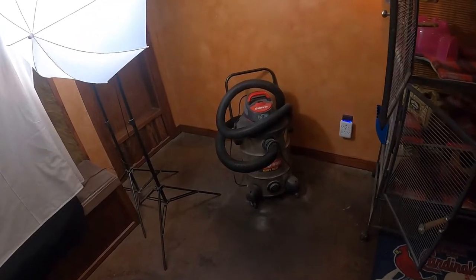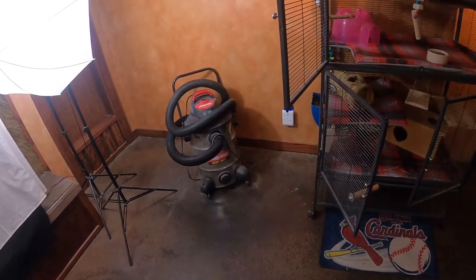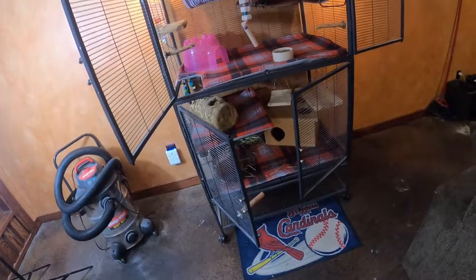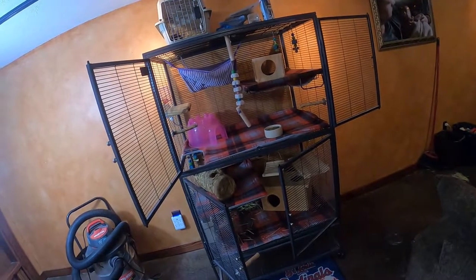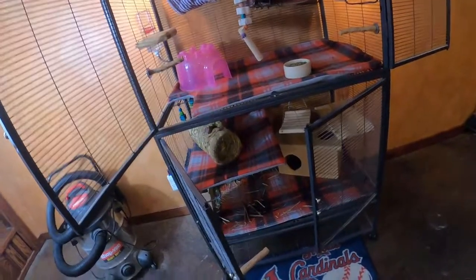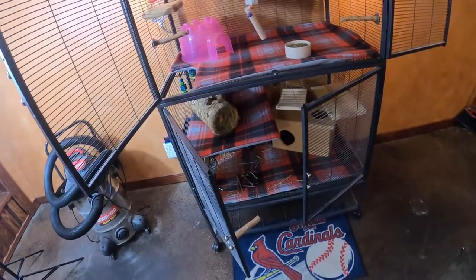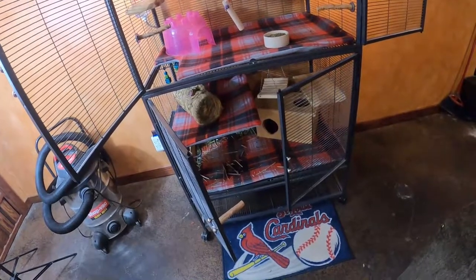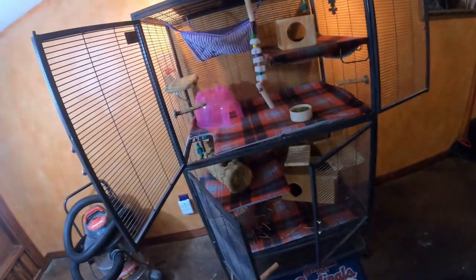There are really only three cages it came down to, and I have purchased all three: the Prevue Hendrix, which is a popular option, the Homey 3-in-1, and then the Critter Nation 2, which is the cage you see here. I bought all three to test them and then relisted them on Craigslist locally, since a lot of people buy these cages for other animals like ferrets. The reason I stuck with the Critter Nation is what I'll explain.